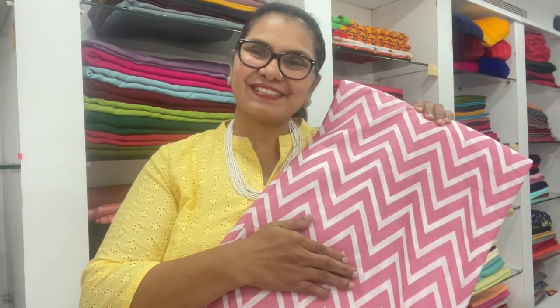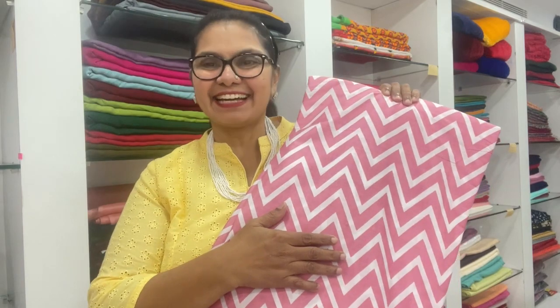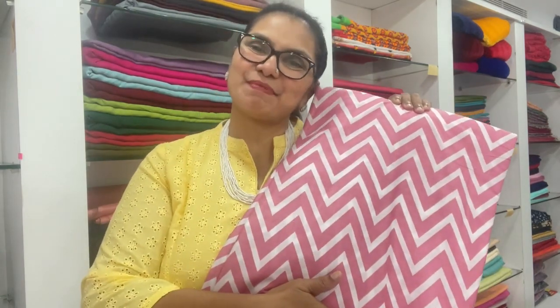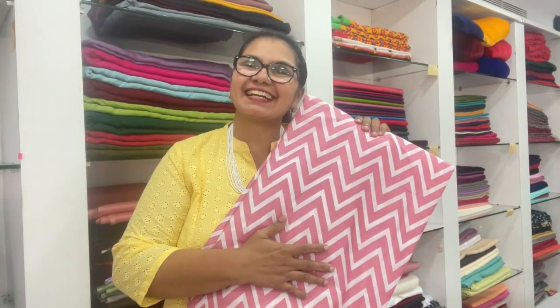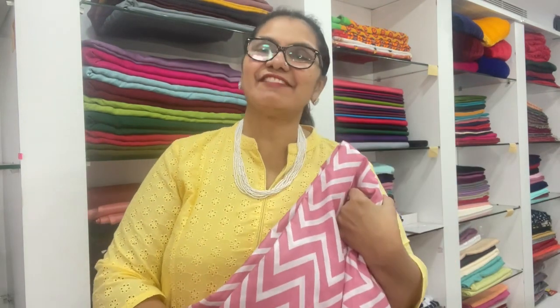I'm going to show the bottom and the top. It's easy to use. The AC cotton here is very easy to work with. If you want the right details, read the description for full details.